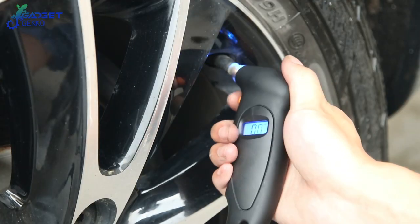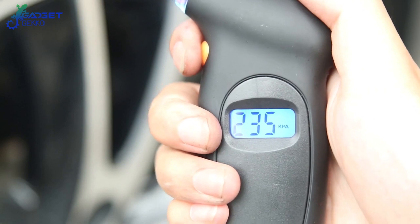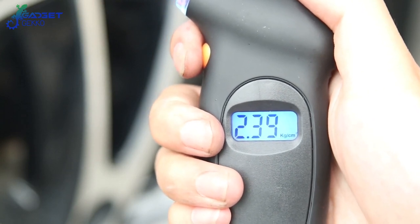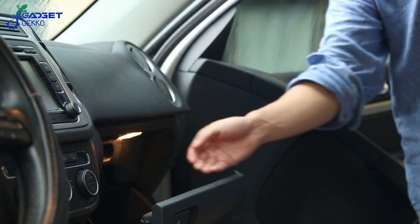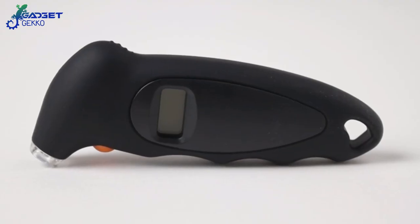To use it, you just take off the dust cap and push the gadget onto the valve stem. Within a few seconds, the backlit LED screen will display the digital tire pressure reading. This gadget also has a small light for checking tire pressure in the dark that doubles as a flashlight.